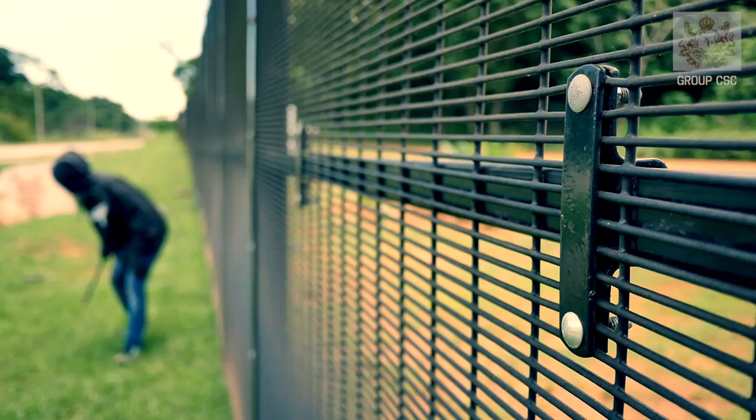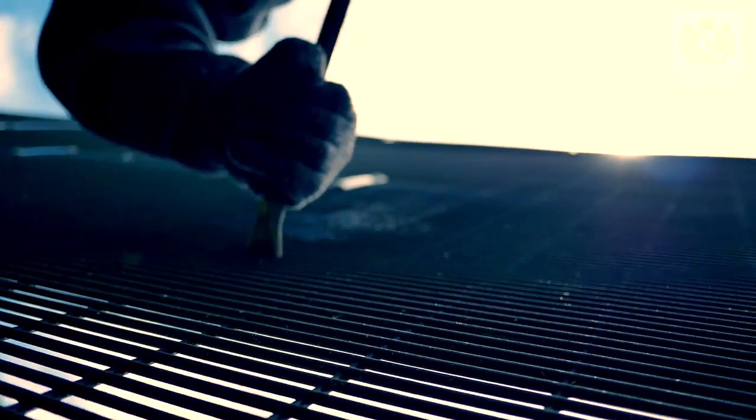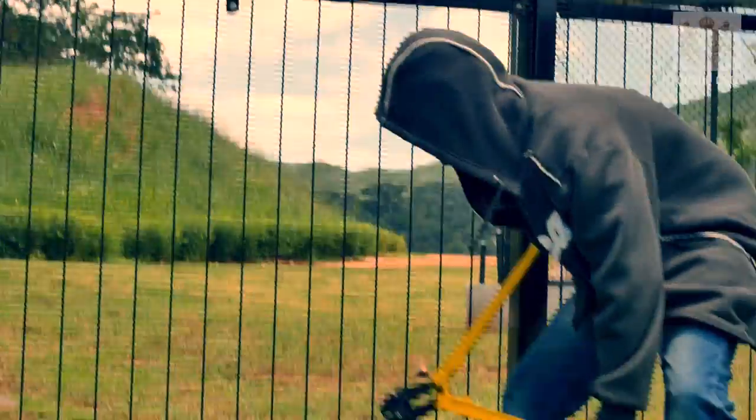Wire Wall has all but replaced the chain link fence in Europe. The narrow openings of the Wire Wall mesh do not allow finger or toe holds, which makes it impossible to climb or cut the fence. Intruders can't get a grip, and wire cutters can't find a place to start.